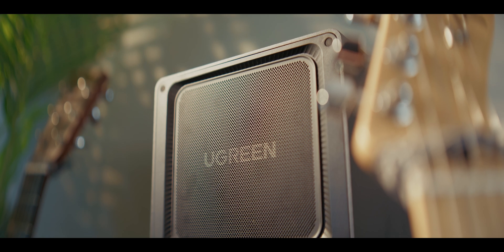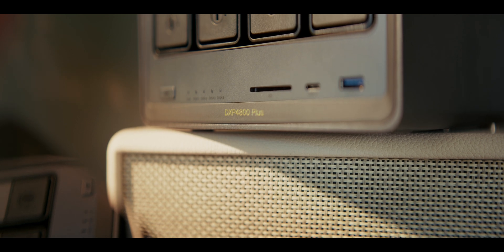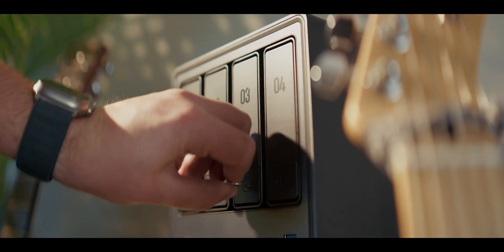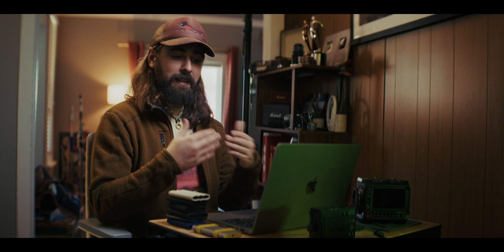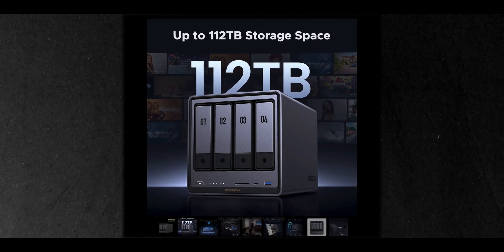I finally decided to upgrade to a NAS storage solution, specifically the Ugreen NAS Sync DXP 4800 Plus. Ugreen did sponsor this video, so they actually sent me this NAS system. I have four 4TB spinning disk drives, up to 16TB of storage, but this thing is ridiculously powerful and can go all the way up to 112TB of storage.